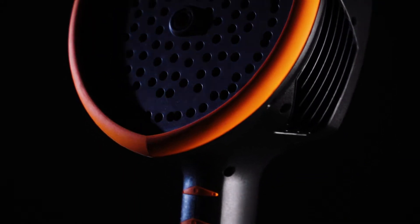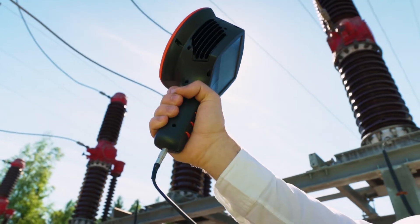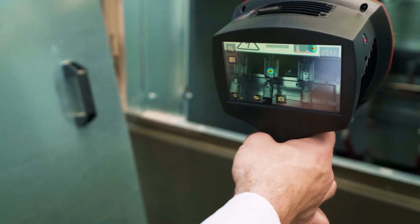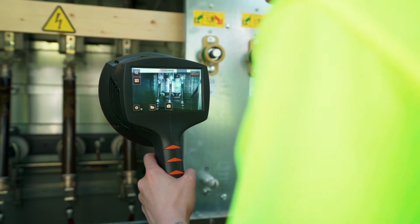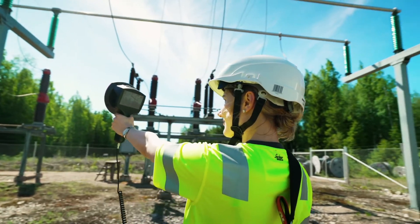The NL camera provides the market-leading method for comprehensively detecting and analyzing problems in power grid components, and identifies the weak links that can cause failures. Let's see how the NL camera works.